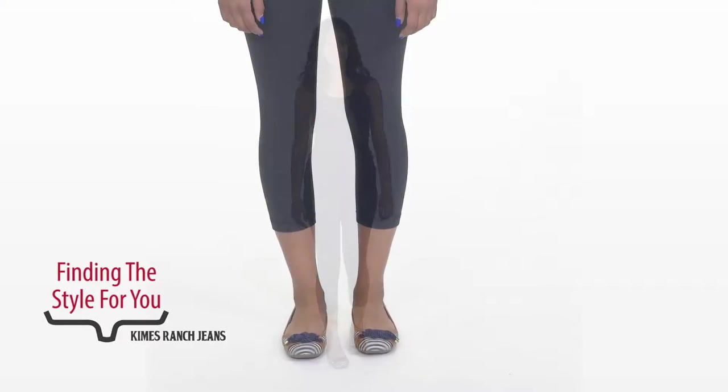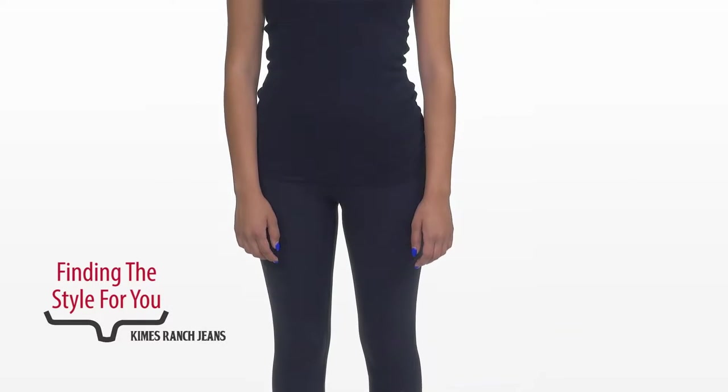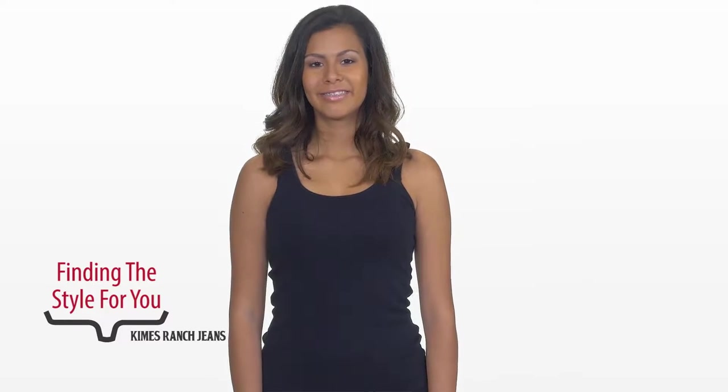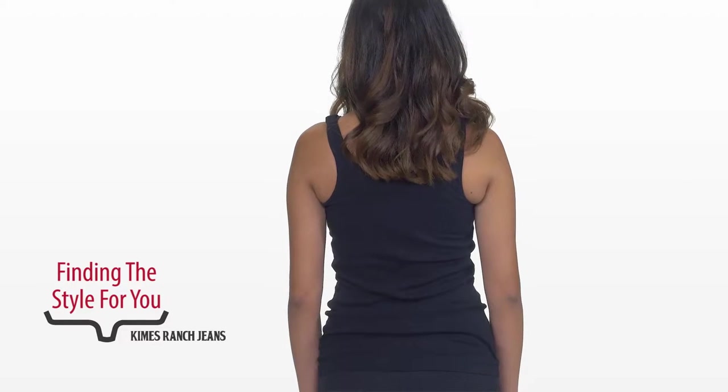Hello ladies and gentlemen, I am Amanda Kimes of Kimes Ranch and I will be taking you through this wonderful fit video. First we have Carolina. Carolina is perfect in every way. As you can see, she's clearly going to look great in everything I show you.